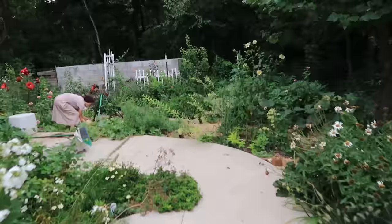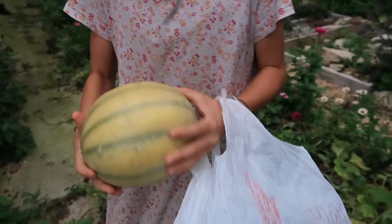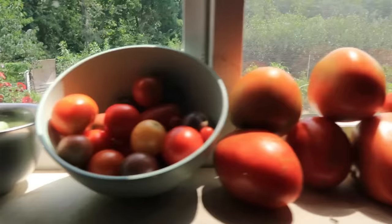We also have a cantaloupe-style melon called Chanson Ace, which is really delicious. When you go near the plant you can just smell the aroma of the melon — it's really nice. There's also a vining cantaloupe growing on the trough that we haven't harvested yet. It has a lot of little furry babies on it, so we're looking forward to hopefully harvesting some of those by the end of the month.